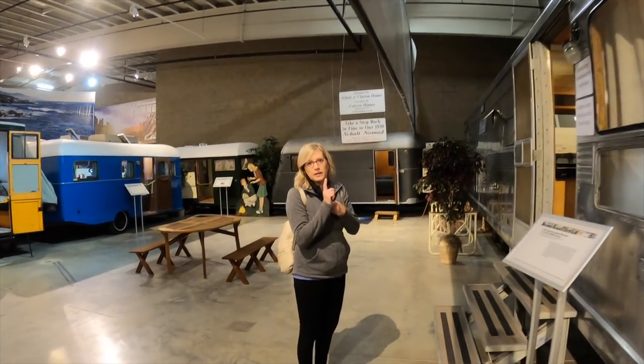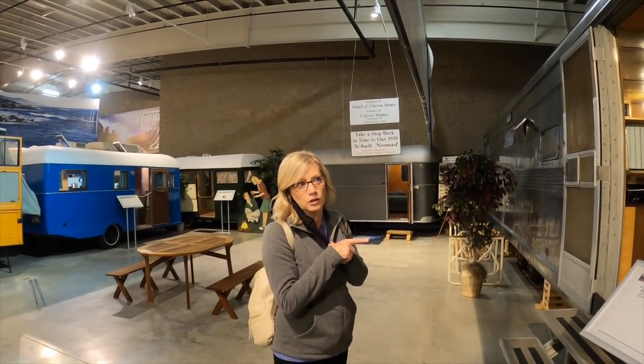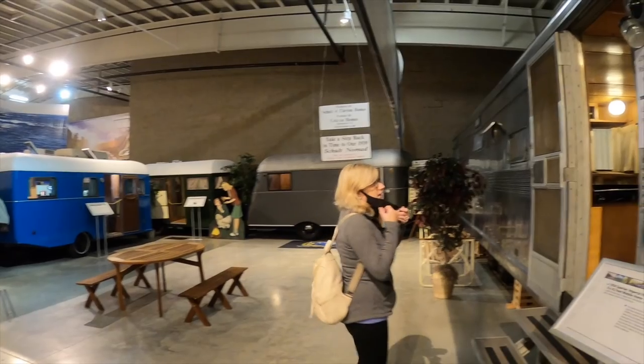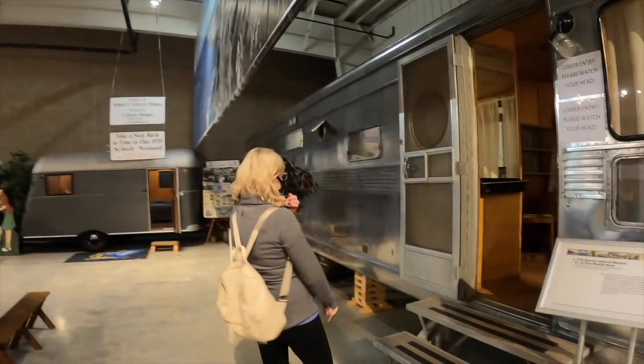Now this really looks like the Lucy and Ricky Long Long Trailer type thing. This trailer is long, long, longer.